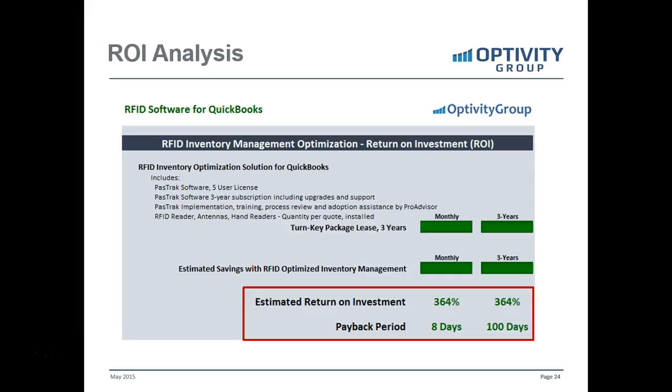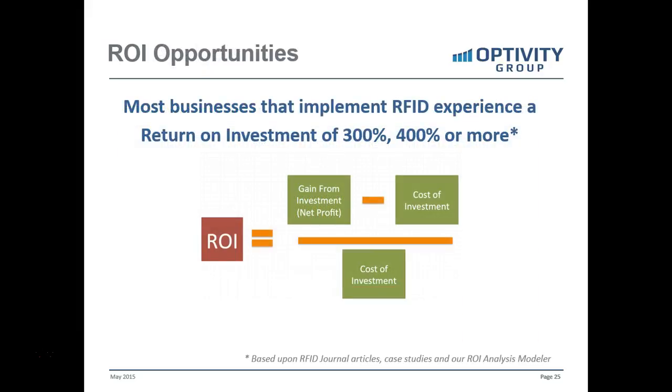When businesses are leasing equipment, that lease payment every month is paid back within eight days — an excellent return on investment. Anything greater than 50% is a really good investment for any business. Most businesses that implement RFID experience a return on investment of 300%, 400%, or more. It's dependent on the complexity of the business, type of workflow, the issues you're having today, and the level of technologies and controls you have in place — but for most businesses the return on investment is substantial.